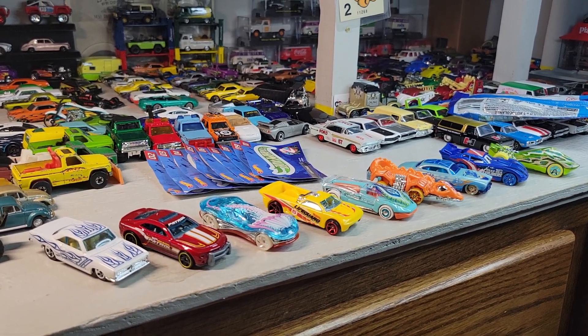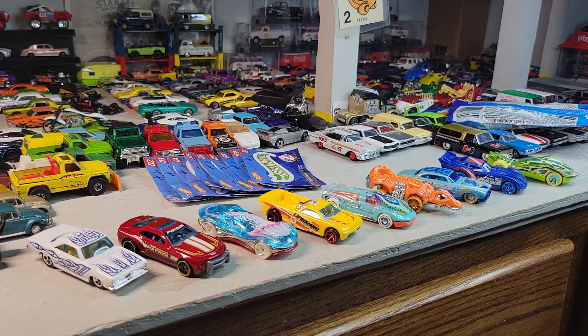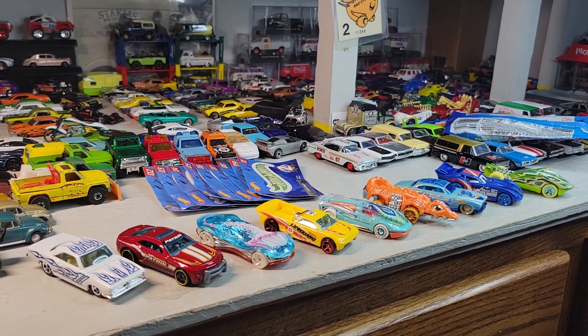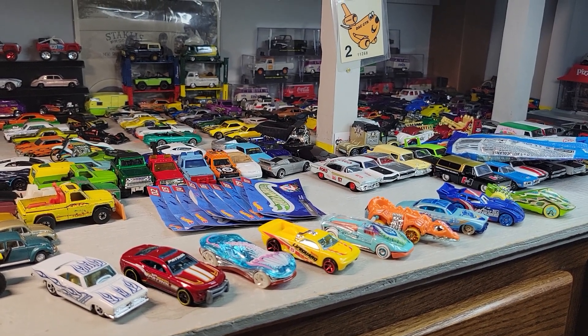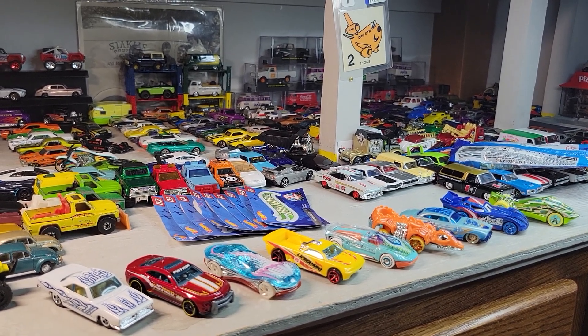Thank you for watching. Like and subscribe if you can, and until next time, this is Doll Star Diecast and we're out for now.